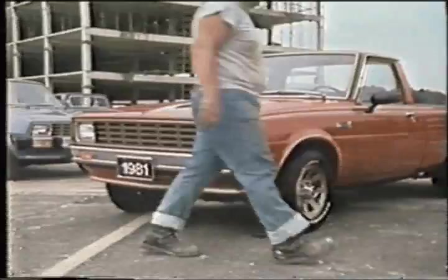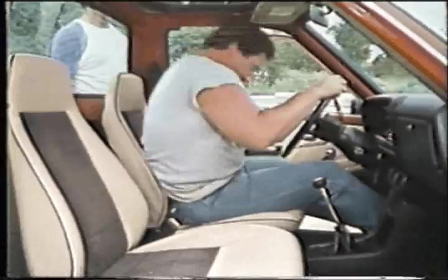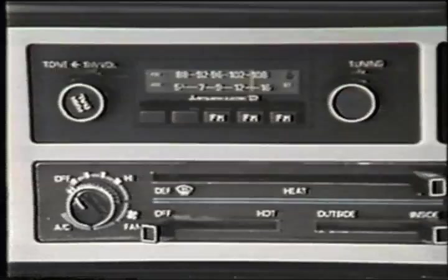Ram 50 Sport makes living even easier with comfortable high-back bucket seats, a sports steering wheel and convenient center console, a five-speed manual transmission, a tachometer, and oil and amp gauges.